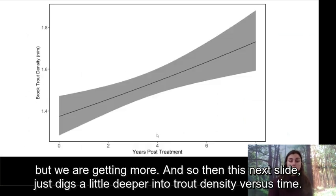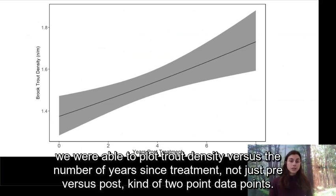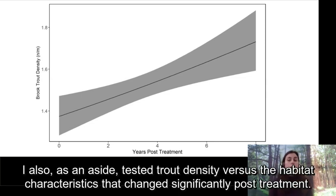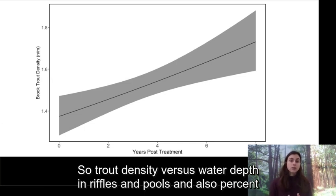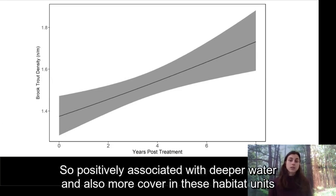Digging deeper into trout density versus time: since we have data each year following treatment from electrofishing, we were able to plot trout density versus the number of years since treatment rather than just a pre vs. post two-point comparison, and you can see that density increases over time. Biomass showed a negative association with time since treatment but was not significant. I also tested trout density versus the habitat characteristics that changed significantly post-treatment — water depth in riffles and pools and percent cover — and trout density was positively associated with deeper water and more cover.